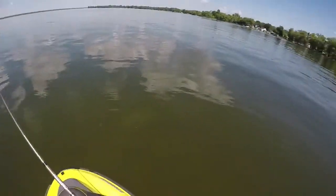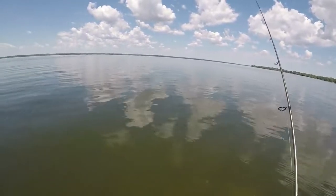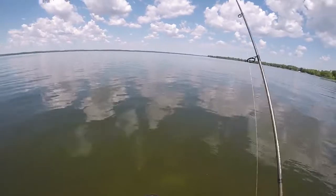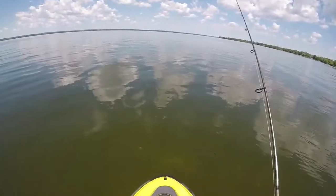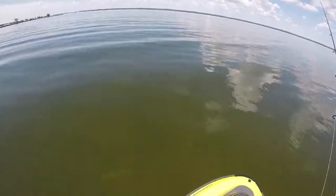I did a video a little while ago about sea-doo fishing and really didn't catch anything big — it was pretty disappointing. So I came out here again at a different time of year to see if I can get something bigger. I filmed that last one in August and now it's just after opening day of bass season in Ontario.